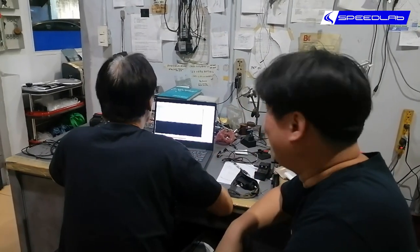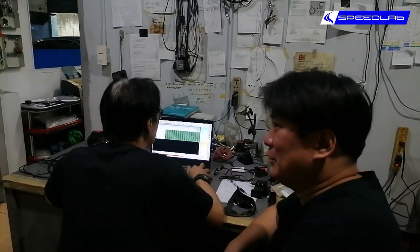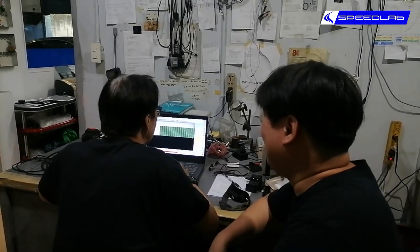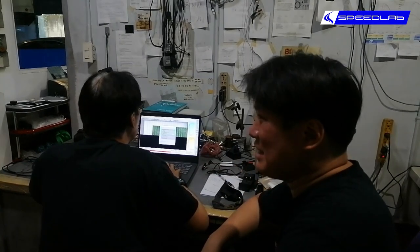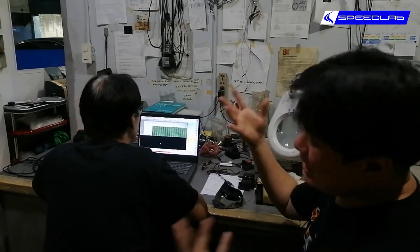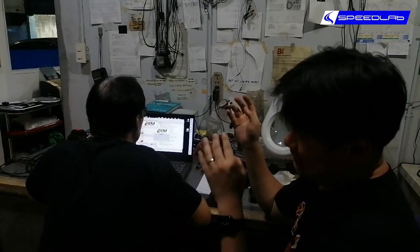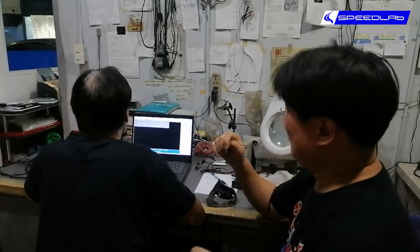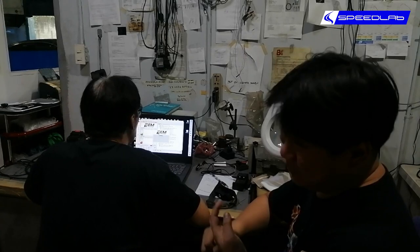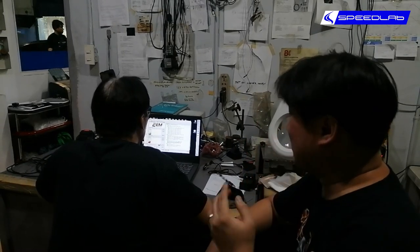We've managed to open the file, and interestingly the driver required to open it is the same as a 2004/2005 Kia Sorento 2.5-liter diesel. That just goes to show that Hyundai and Kia are exactly the same cars — just different on the outside, but mechanically everything's the same. The same engine goes into the Accent, Rio, Saluto, and Reina. The 1.4 and 2.2 diesel engine is found in the Tucson, Sportage, Sorento, and Santa Fe.